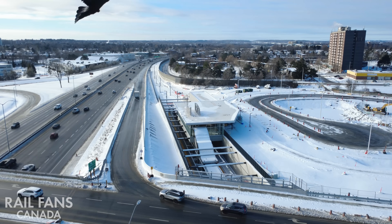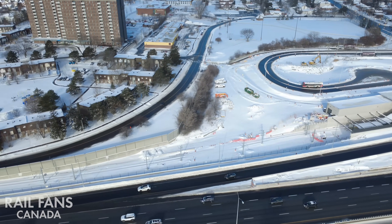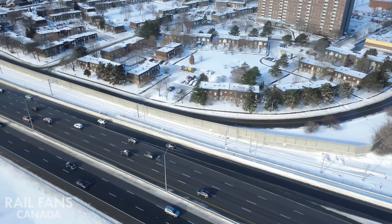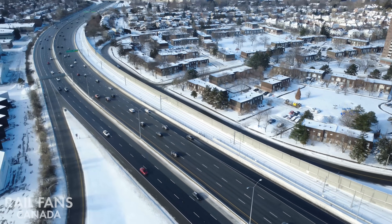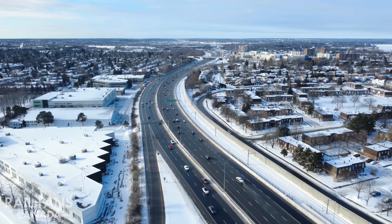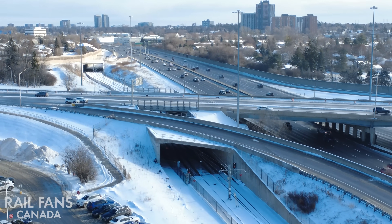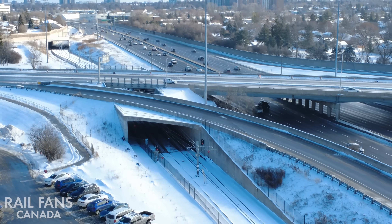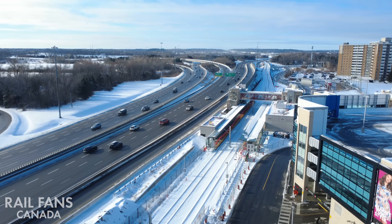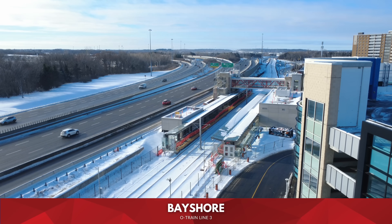As we finish up at Pinecrest, the trains exit heading further west, running alongside the 417 westbound, continuing towards Richmond Road and Bayshore Drive, passing underneath to reach our second-last stop. Next stop, Bayshore.